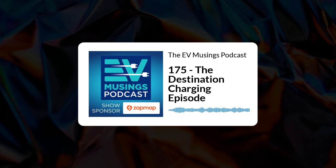This season of the podcast is sponsored by ZapMap, the free-to-download app that helps EV drivers search, plan, and pay for their charging.